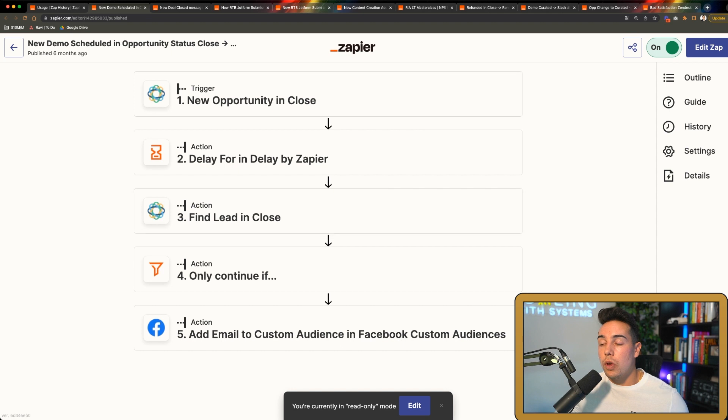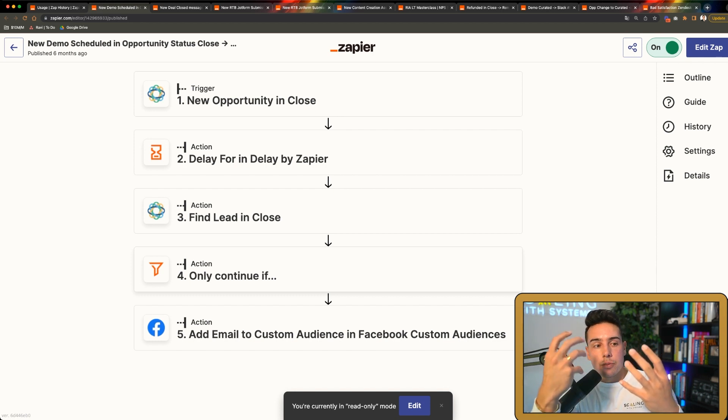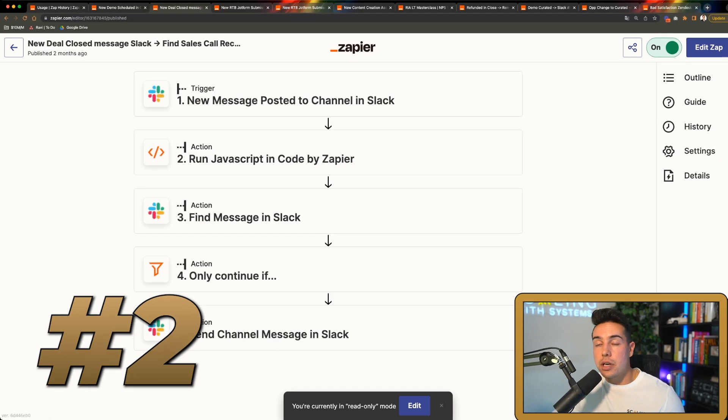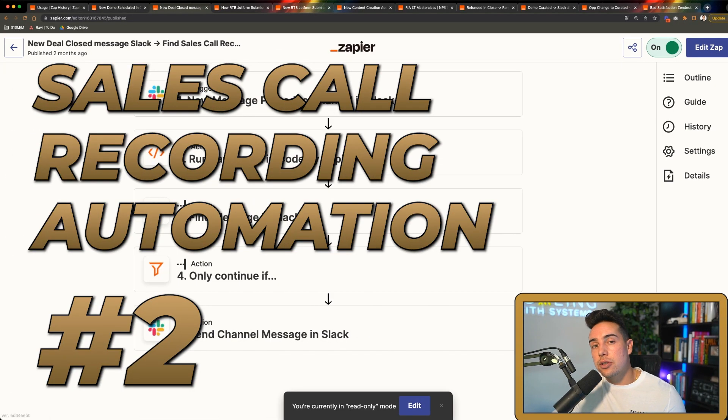We look up the lead's email address, and we only continue if they match one of our certain products — we have two product lines and we don't want to mix data between them. So this is how we get new appointments from Close.io into Facebook audiences so we can retarget and create lookalike audiences to target cold people.